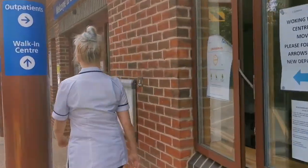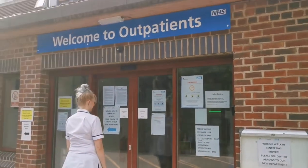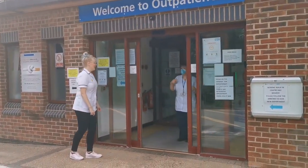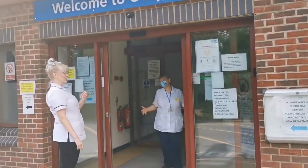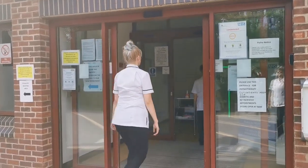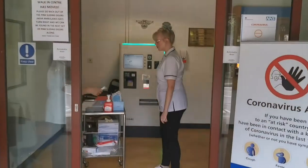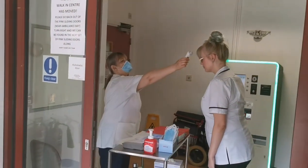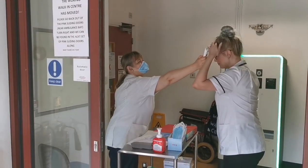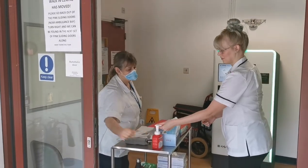Once you get to the entrance, if the doors don't automatically open, await a staff member to let you in. Once you are invited in, your name will be checked on a list. Your temperature will be taken, and you will be asked to sanitise your hands.